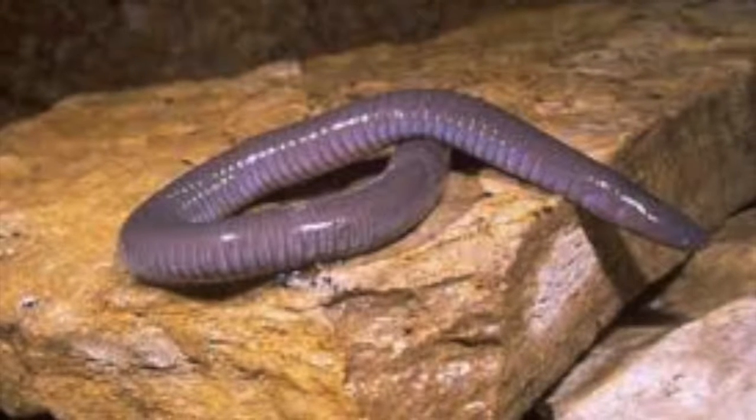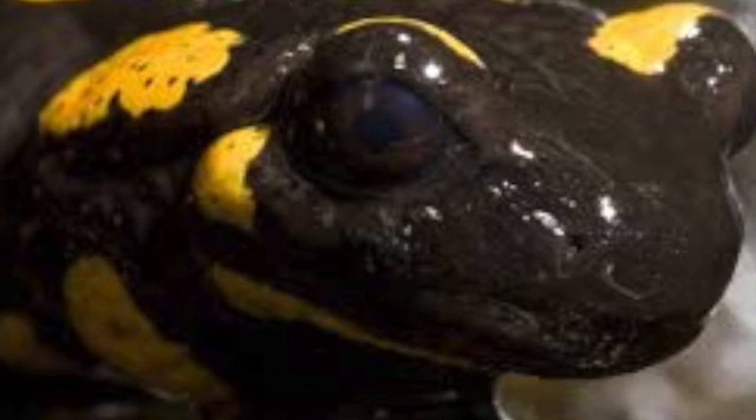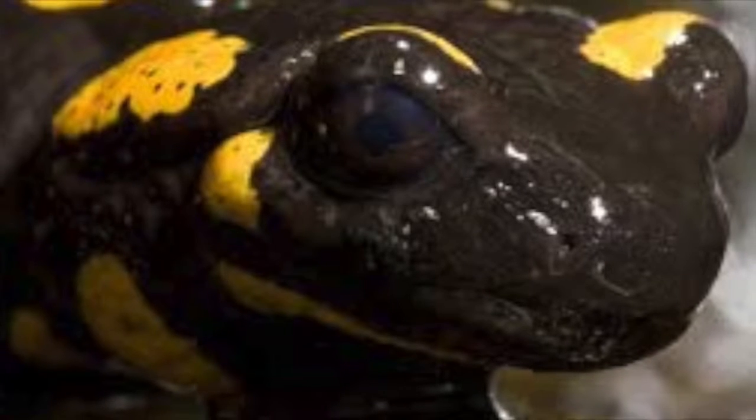Order Caudata have a long tail, two pairs of limbs, and lack a middle ear. This order consists of salamanders and newts.